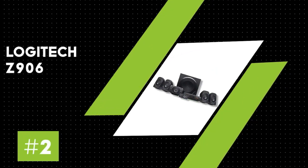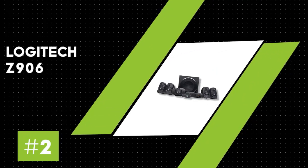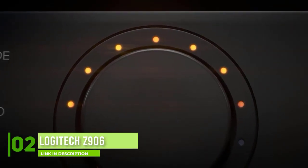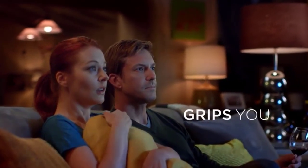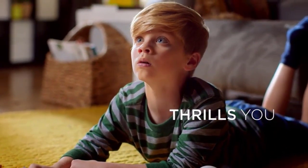Number two: Logitech Z906. Logitech is a top-tier brand in the PC world but not so much in the home cinema realm. However, looking at the Logitech Z906 5.1 surround sound speaker system, the company seems to be catching up pretty well. The set consists of a single subwoofer and five identical satellite speakers, completing a full 5.1 surround sound setup.